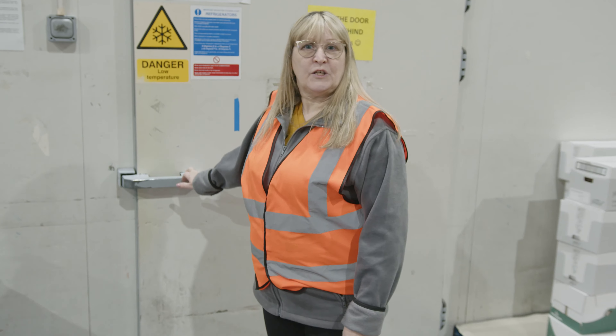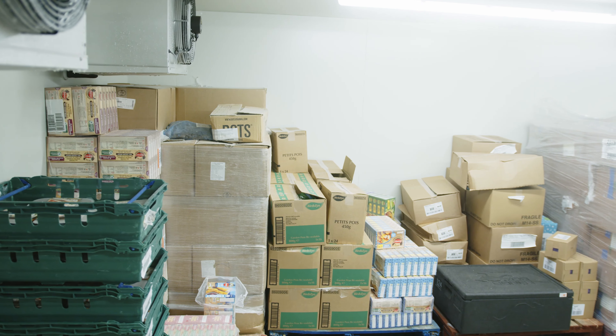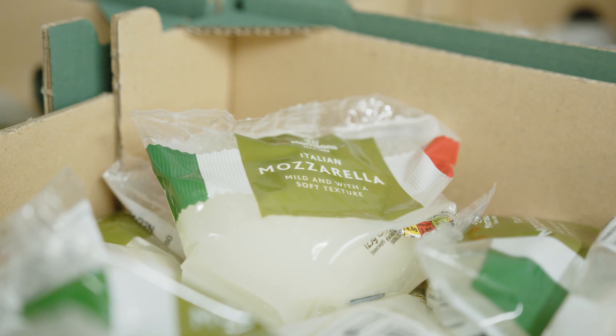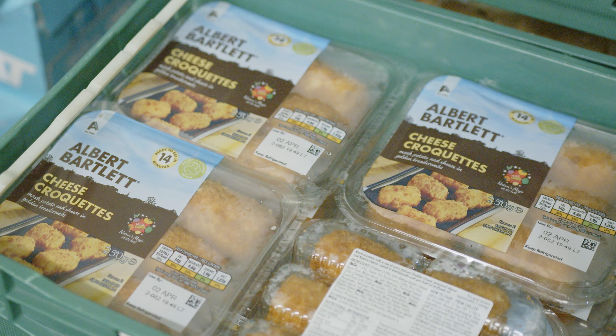We've also got the warehouse next door that has another five chillers. Once the food comes in it gets booked in and put away into each chiller, so that when we come to allocate and do picking we know which fridge it's in. This is one of our chillers — let's go in and have a look. In chiller 2 we keep all our chilled items such as yoghurts, butters, cheeses — we've got a lot of healthy foods. All of our food is in date.